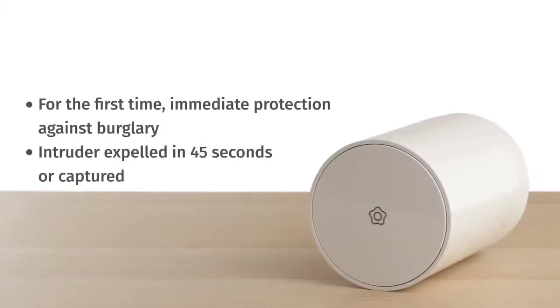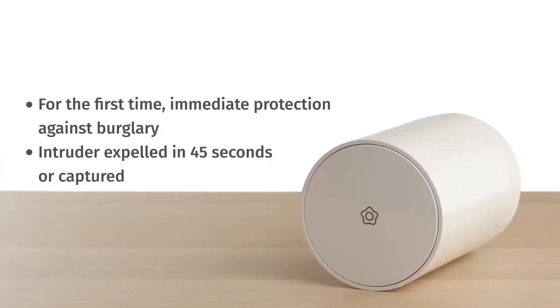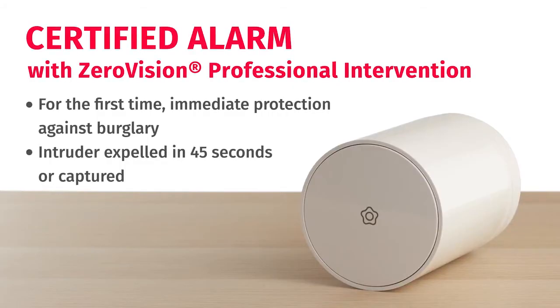For the first time, immediate protection against burglary. Zero Vision smoke barrier. If they can't see, they can't steal.